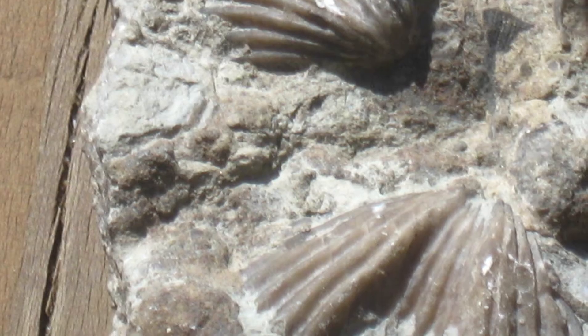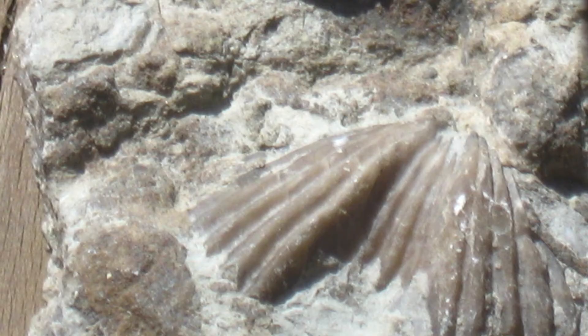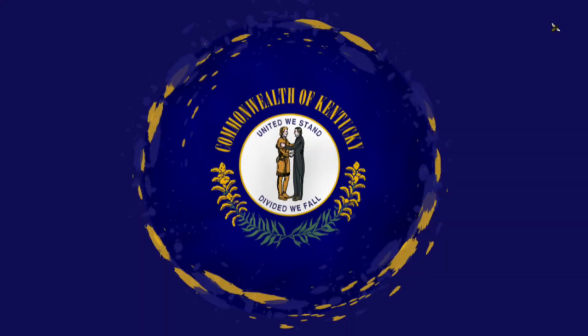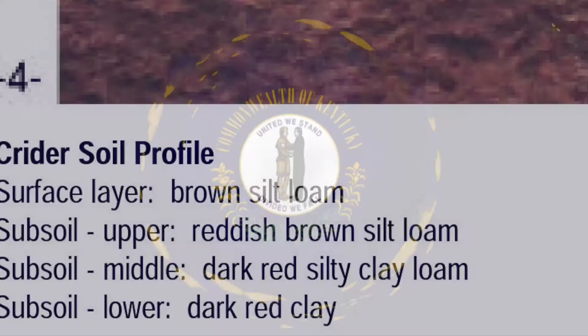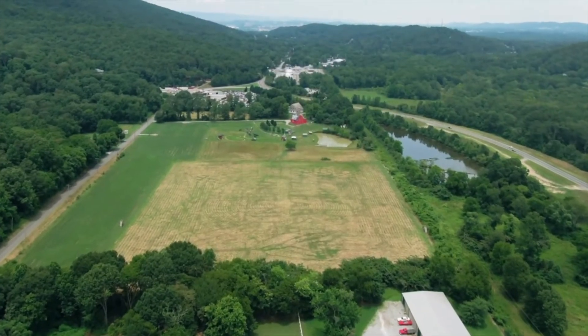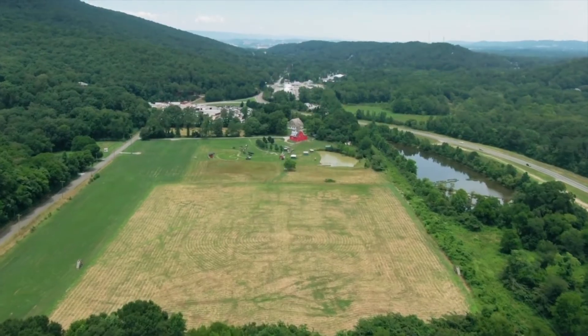The state fossil is the brachiopod, of which there are two types: articulate and inarticulate. It became official in 1986. The state soil is the Cedar soil series — a very deep, well-drained, moderately permeable soil found on uplands. It is ideal for farming and this honor was designated in 1990.